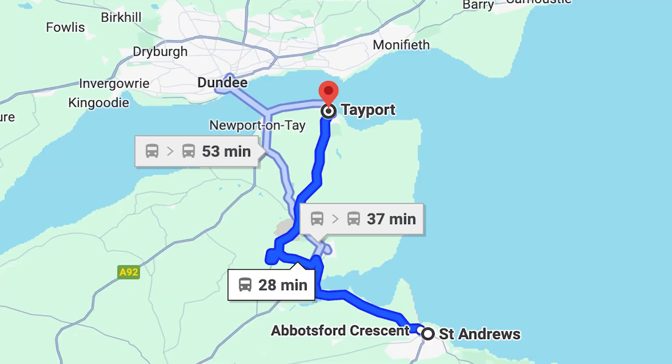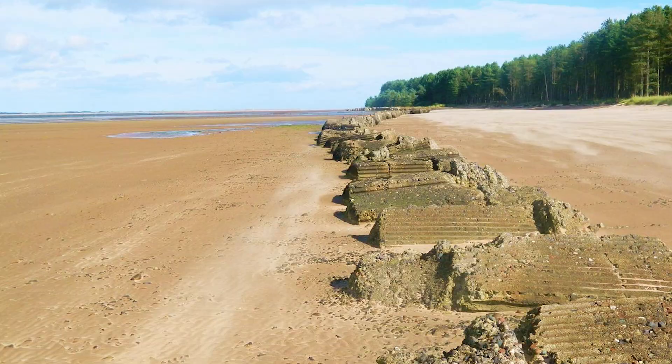Then there's Tayport, which is right near St. Andrews but sort of hard to reach. It's got a little foresty beach reserve area where you can see seals on the beach very often. This is really hard to get to, to be quite honest — I never actually ended up doing it, but a bunch of my friends went hiking here and said it was really pretty.